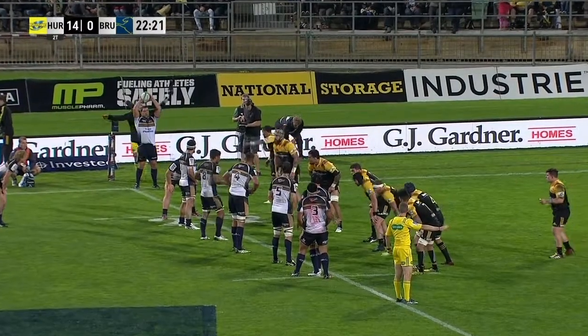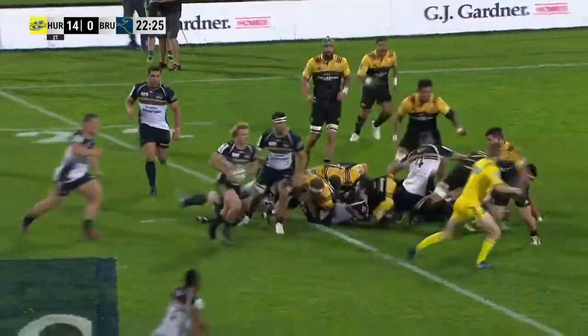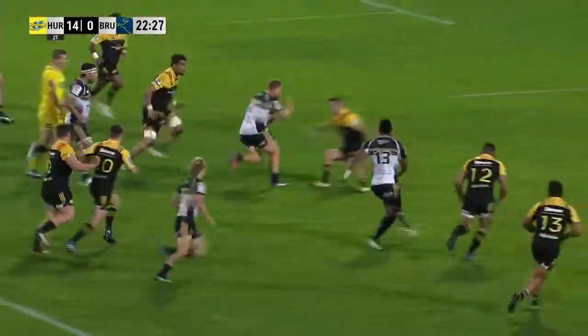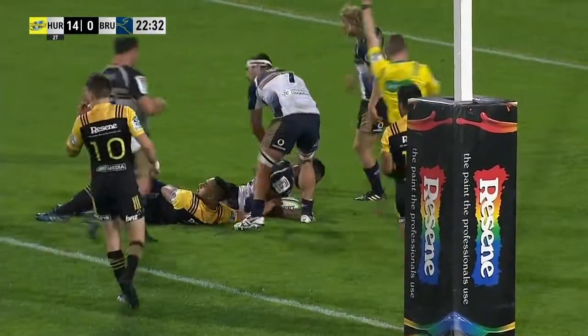The Rugby Revealed line-out of the week comes this week from the Hurricanes Brumbies game. A good attacking line-out thrown to the tail from the Brumbies. Beautiful inside ball from Powell back into Mayhew, who offloads to Kouradrani over — a great try.